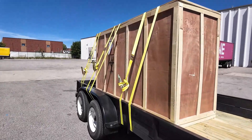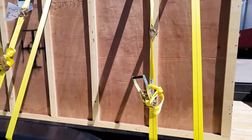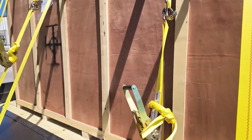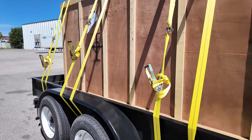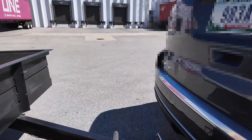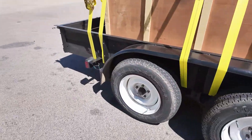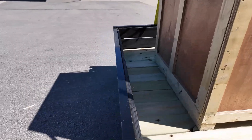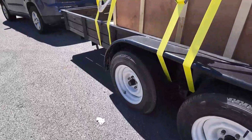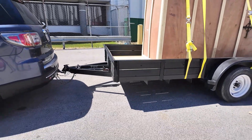Got everything all strapped up. I'm using six straps — these are actually over 3,000 pound heavy-duty straps. The excavator weighs about 2,400 pounds. I'm checking all the tires, everything's secure. Criss-cross chain. I already did the brake lights — looks good. I think we're good to head out.